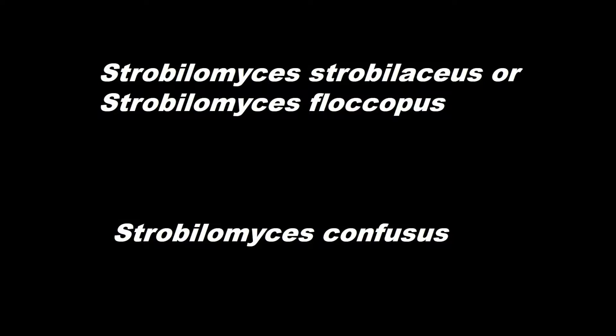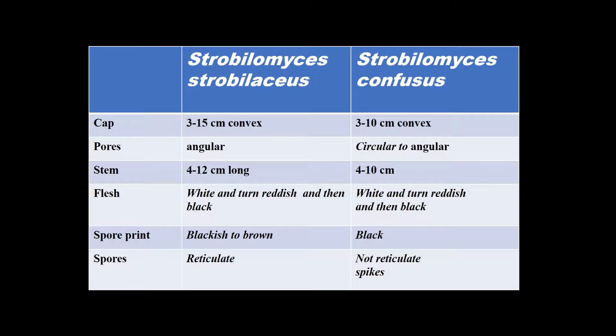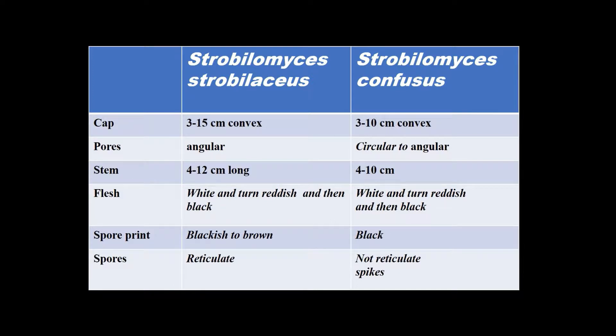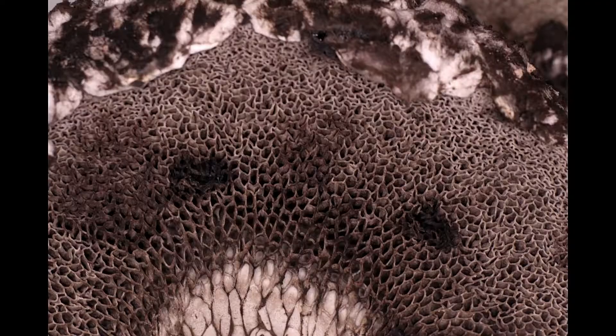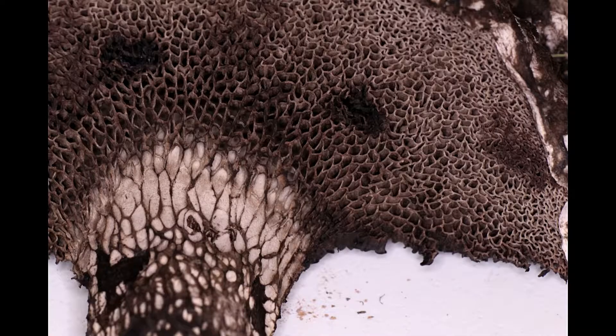I've seen in the literature that you can name both of them old man of the wood. They are very, very similar. In this table you can see the characteristics of Strobilomyces strobilaceus and confusus. The cap: 3 to 15 cm on strobilaceus and 3 to 10 cm on confusus, so confusus tends to be a smaller mushroom. Pores are angular versus circular to angular — these are the pores underneath the cap. From this view you can see they tend to be more circular.